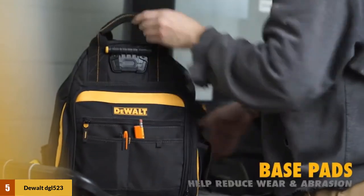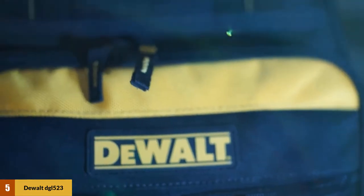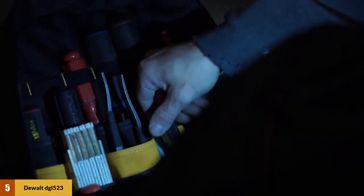It also has pockets specially designed for specific tools such as wrench sets, pliers, screwdrivers, extension cords, and drills. Furthermore, it has an adjustable shoulder strap to provide added comfort while working even in harsh conditions. It has padded web handles that make sure even long hours on the job are not an issue. The significant inclusion is an LED light that will enable you to work even when it is dark.